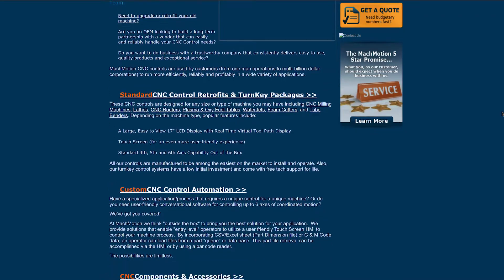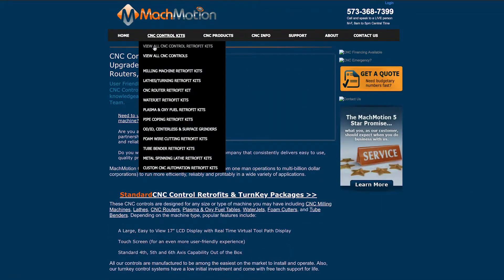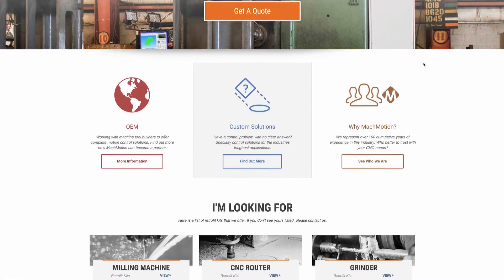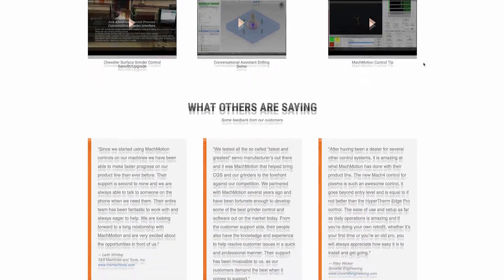We needed to update and show really the type of company we are and how we can help others be successful. With Swift Otter it wasn't frustrating, it went very smoothly. They knew what they were doing, they helped guide us on what was gonna help our customers see the value and how we can help them be successful. Through that process I would highly recommend it to anybody else.